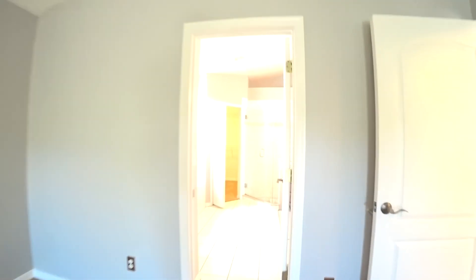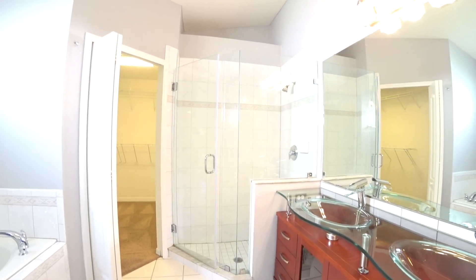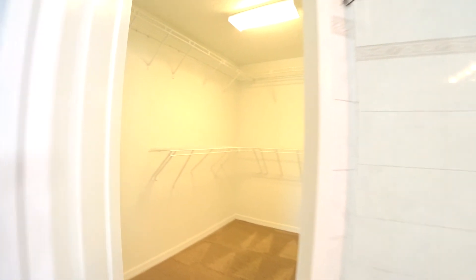And your master bathroom equipped with water closet, garden tub, stand up glass enclosed shower, and dual vanities, plus a nice walk-in closet.